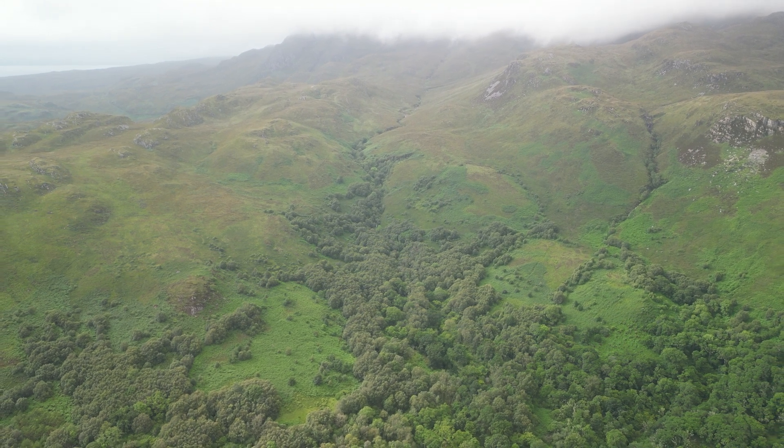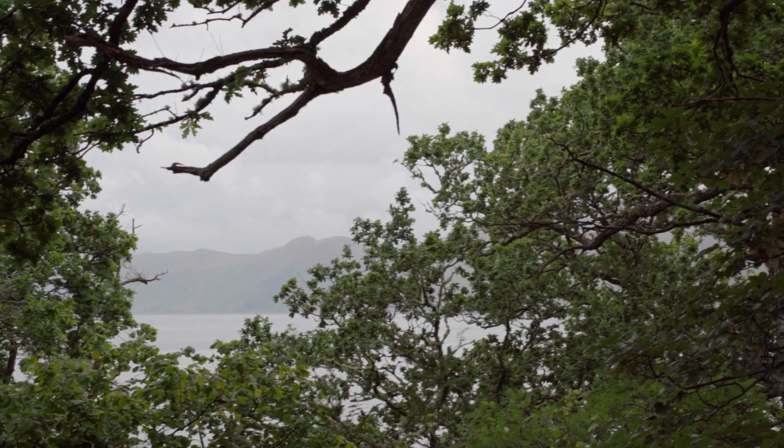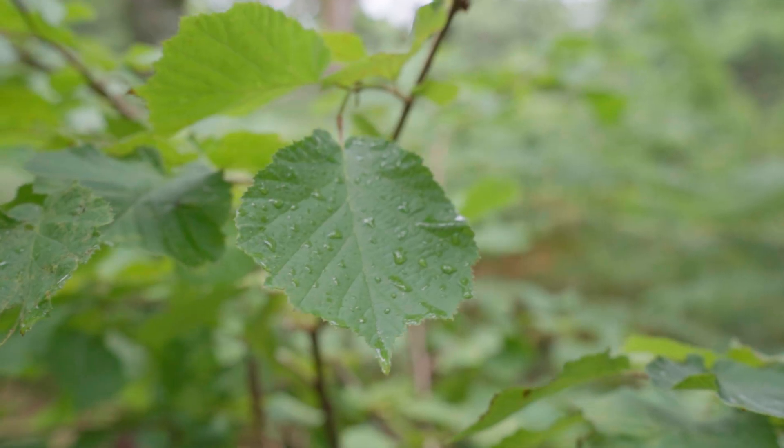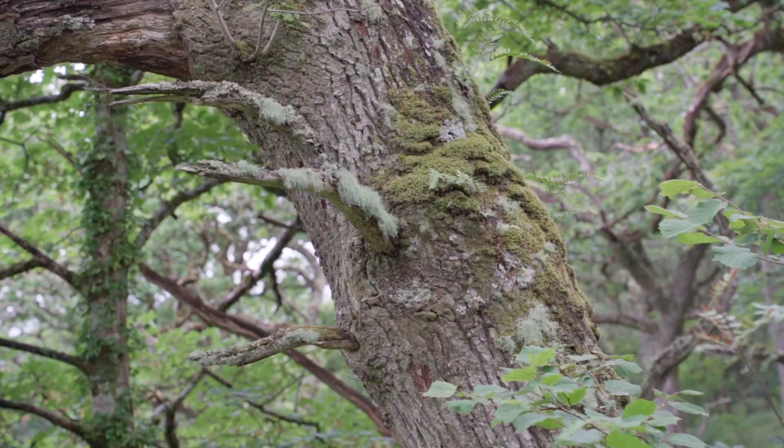This is Scotland's rainforest. Located on our west coast in an area known as our hyper-oceanic zone, this rainforest is one of the rarest habitats in the entire world.